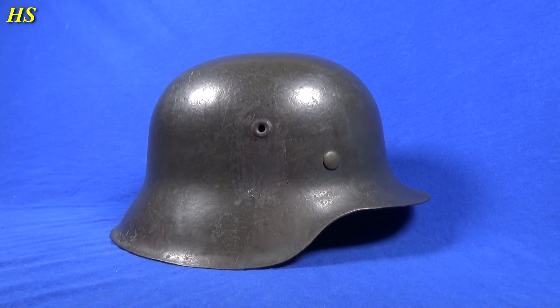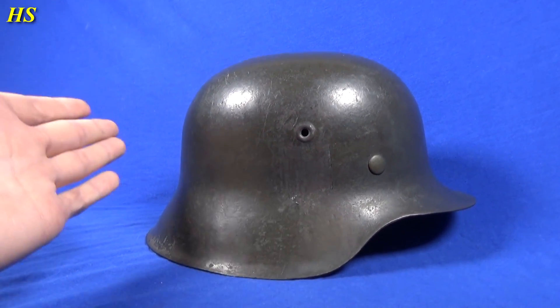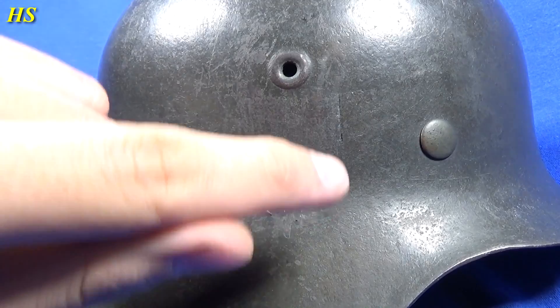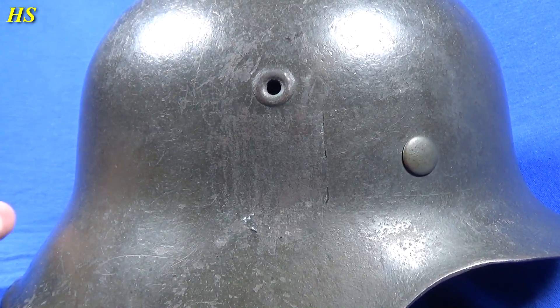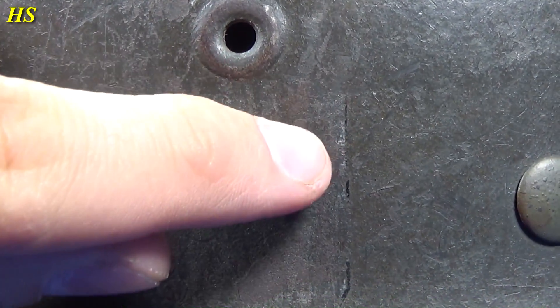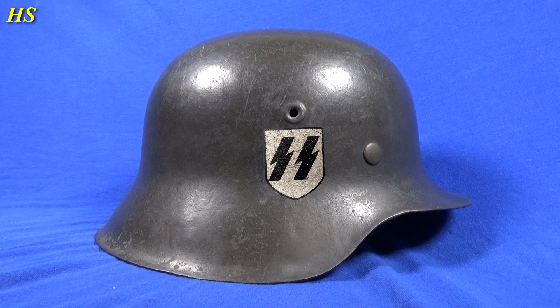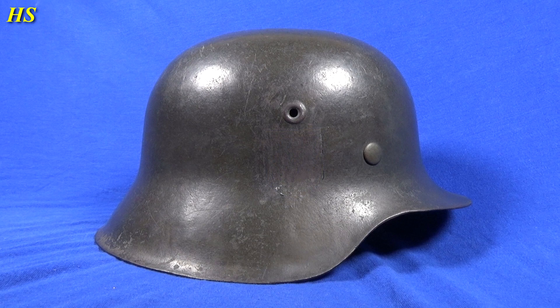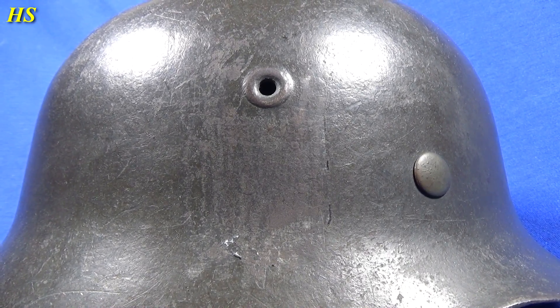Now let's take a look at the other one. This right here is an M42 single decal Waffen SS combat helmet. I got these helmets for a crazy cheap price, so I just cannot believe that I bought an SS helmet for that price. Once again you can see that the decal was removed, probably for camouflage reasons or maybe someone wanted to hide the fact that this was an SS helmet.